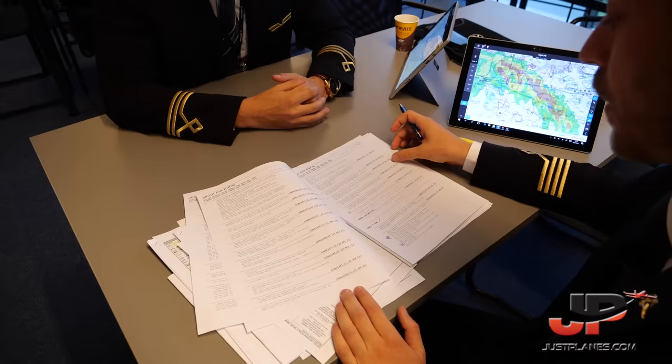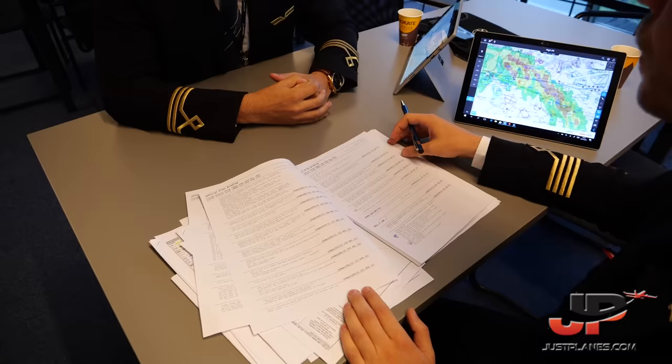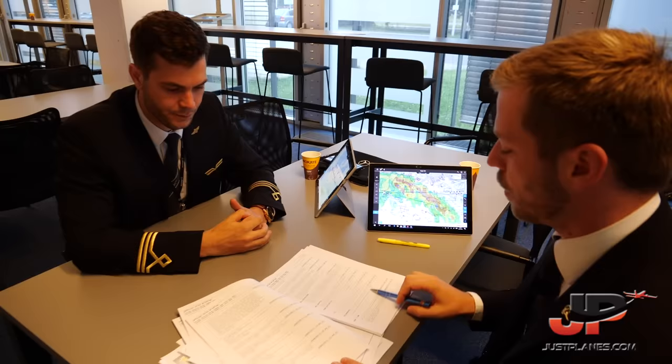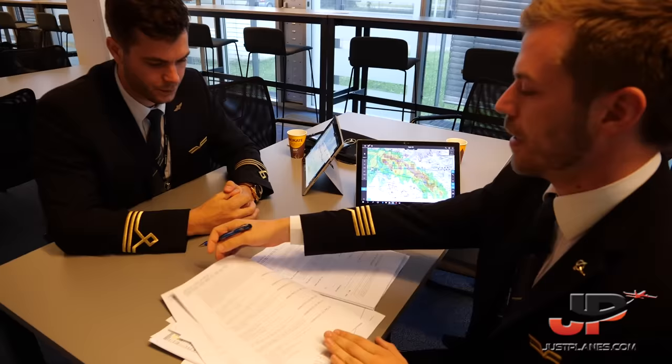The last item in the briefing package is the NOTAMs, which Derek already reviewed. Nothing significant concerning our departure, en route, or arrival — just a quick verification that there are no restrictions to airports of interest, no taxiway closures, and no runway closures that would impact our operation. For London Heathrow, the only significant element is the closure of taxiway Alpha South between Link 34 and Link 30.